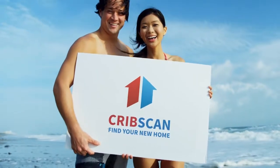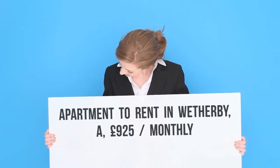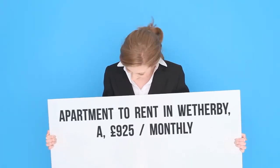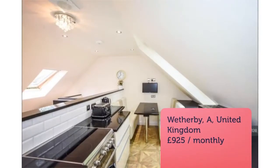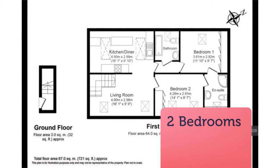Two-bedroom flat, Elmwood Court, Leeds, LS8. On the edge of Ronde Hay Park, close to good shops, restaurants and pubs, this grand newly renovated fully furnished apartment property is situated in a beautiful Georgian house set in an acre of private grounds.